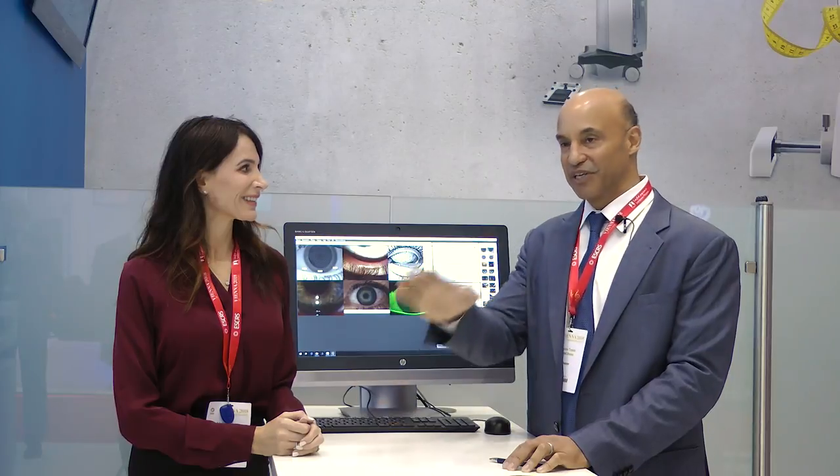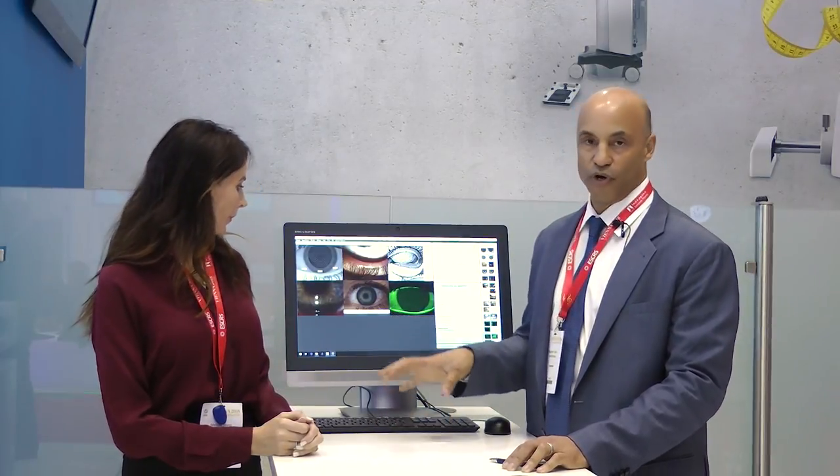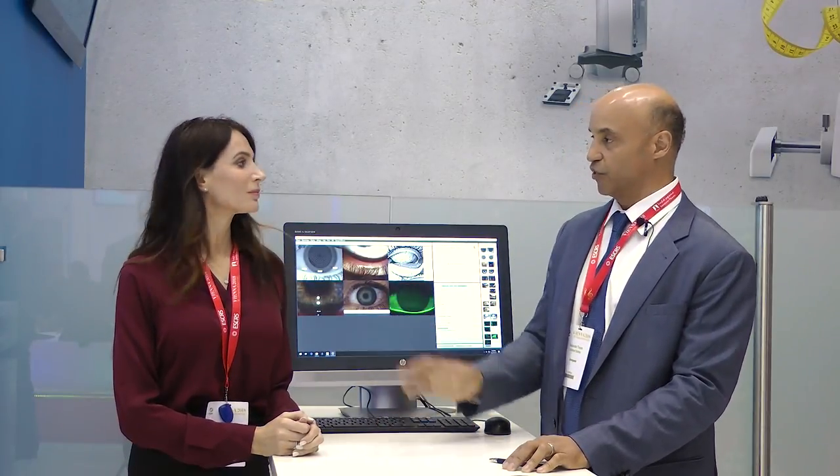So we're here at ESCRS 2018 in Vienna. We've been going and seeing all the new technologies and all the new things. And we wanted to come by here and just talk about how we're using the Oculus 5M. So what this technology does for you is several things. Melissa, you want to talk about a couple of things that you're using it for?